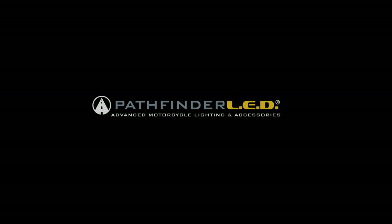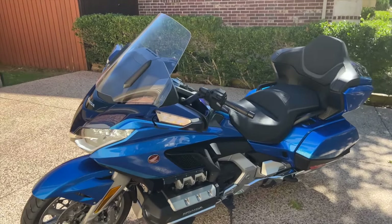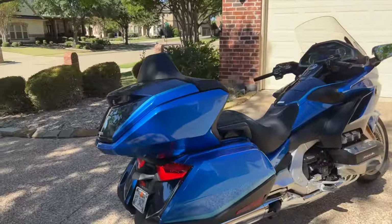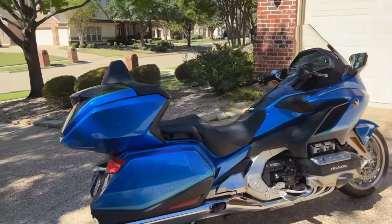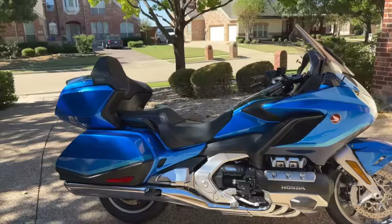This video is sponsored by Pathfinder LED. This is the 2023 Honda Goldwing Tour Automatic DCT. Before you accuse me of clickbait in the video thumbnail, I admit this is actually a 2022 year model. But since Honda made no changes in 2023 other than a slight price increase, this review could be considered a review of the 2023 Goldwing.